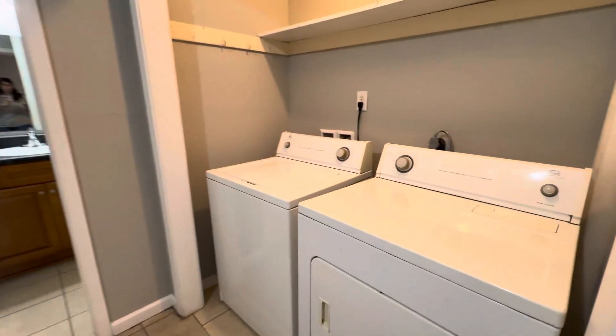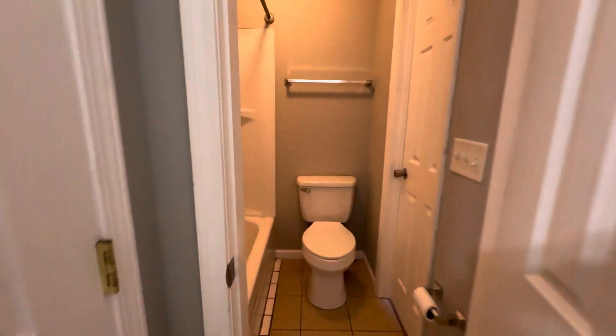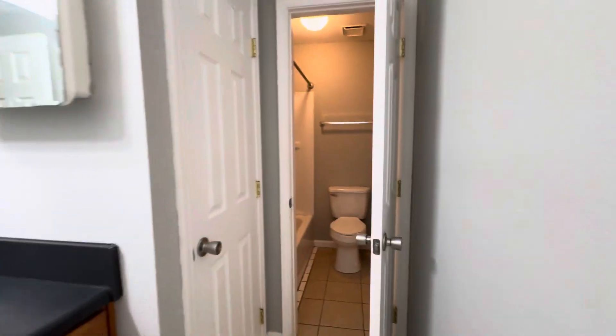Here is that washer-dryer again, and then here is our bathroom. Nice, good size. Perfect for a small family or someone with kids.